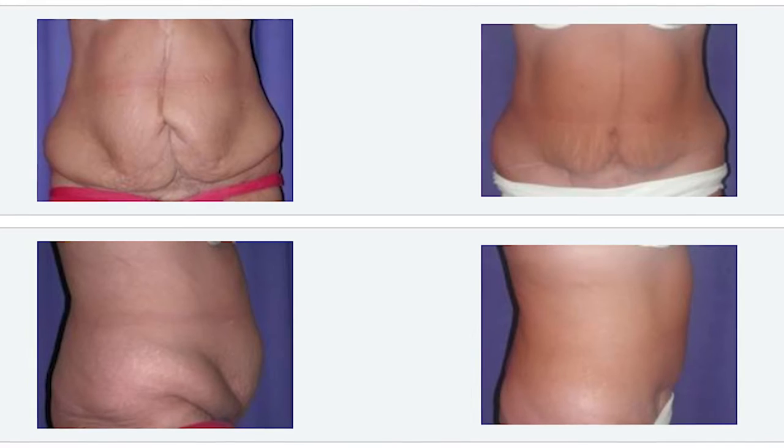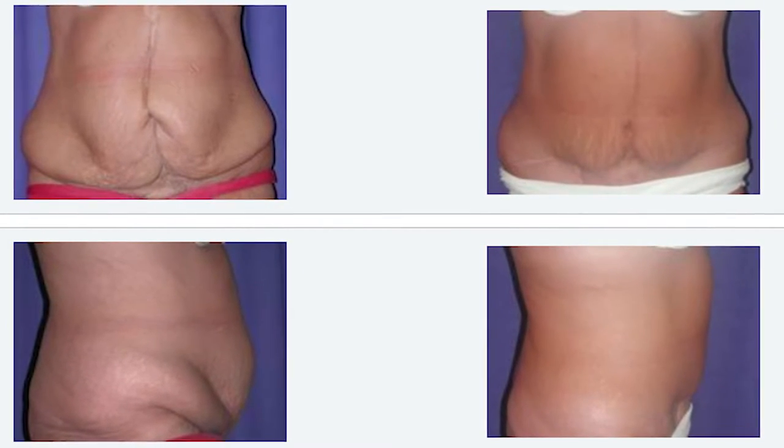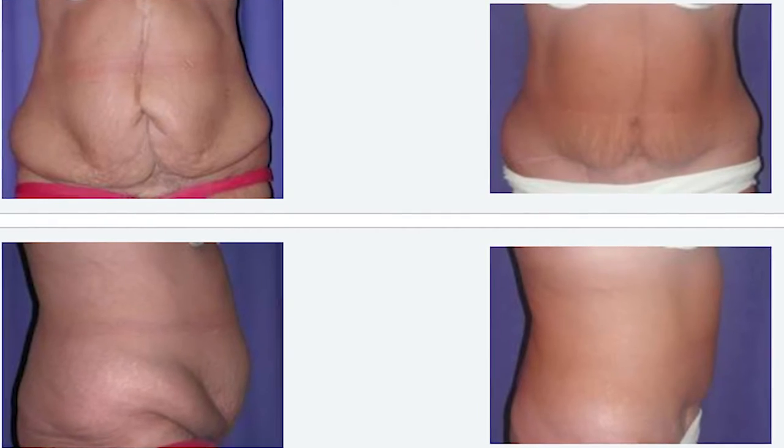What is body contouring? We see patients who are individuals who have lost a lot of weight, sometimes in excess of 100 or even 200 pounds. And despite their healthier lifestyle, they're left with signs of the weight loss — deflated skin, excess rolls, lack of smooth contours. So what we can do is smooth out those contours and make them look nice and happy to show off their progress.